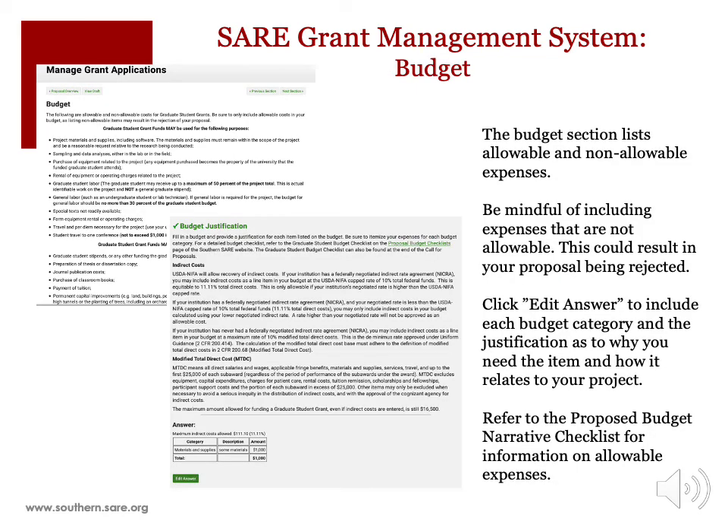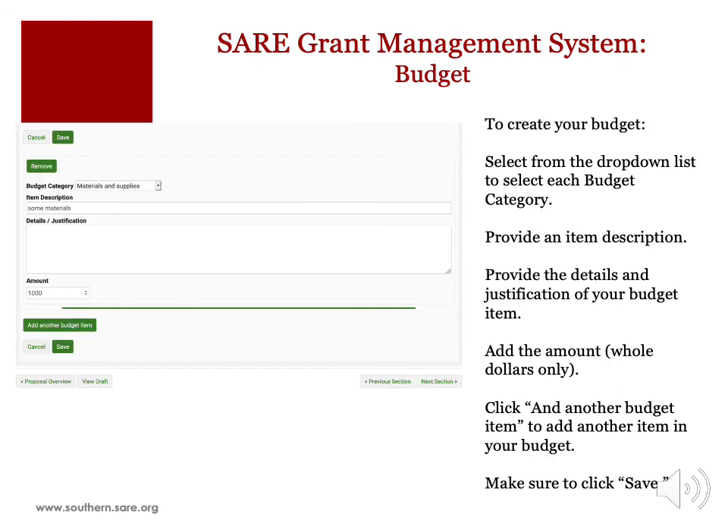The Budget section, as outlined in the Call for Proposals, requires a budget category, budget amount, and justification and itemization of each expense. Allowable and non-allowable costs, indirect cost information, and the Budget Narrative Checklist can be found in the Call for Proposals. To create your budget, select from the drop-down list a budget category, provide an item description, details and justification of your budget item, and the expense. Only add whole dollar amounts. Click Add another budget item to repeat the process until you have included all of your budget items. Be sure to click the Save button to save your changes.